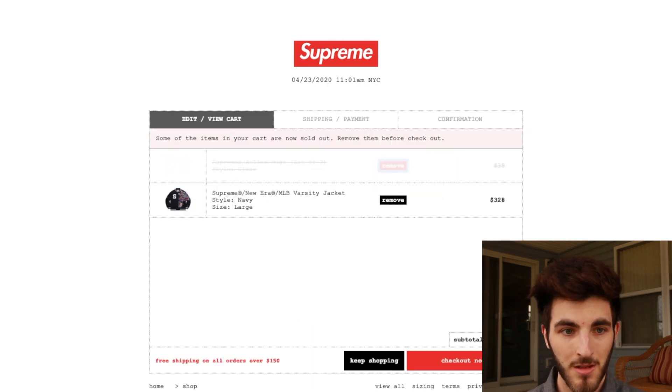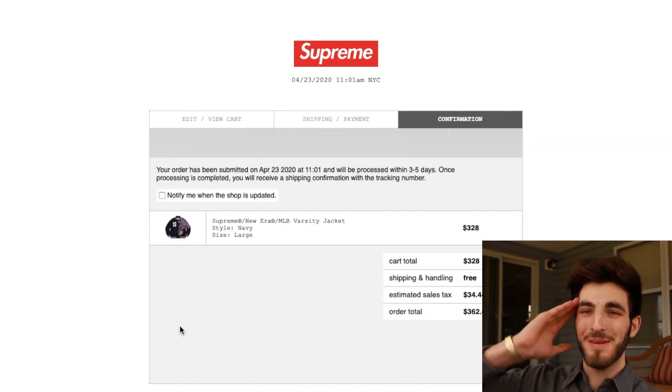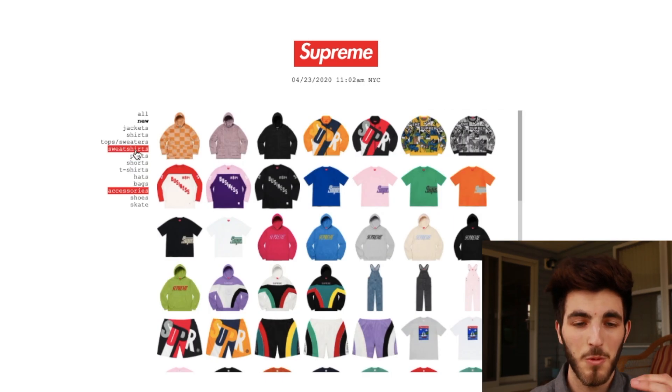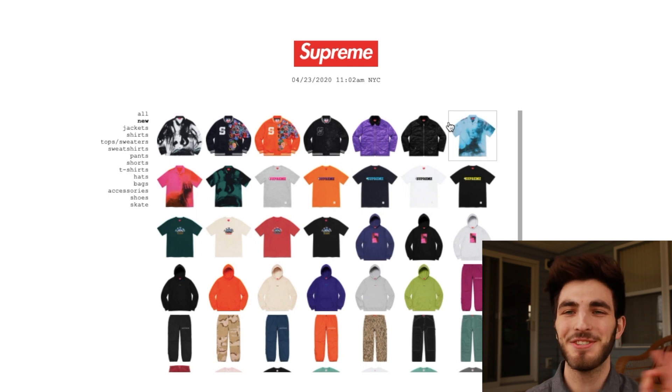We got it — we got the varsity jacket in navy, size large! So hyped. All the varsity jackets have sold out. I'm so fortunate to have caught this — it's such a dope piece and it's gonna go for so much money in the future.